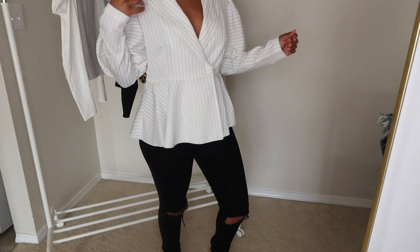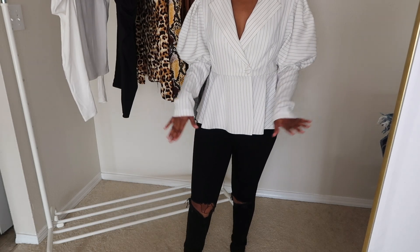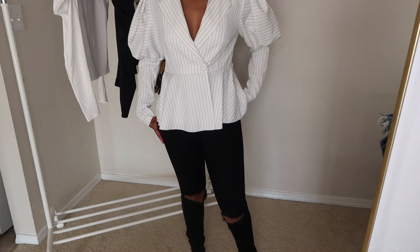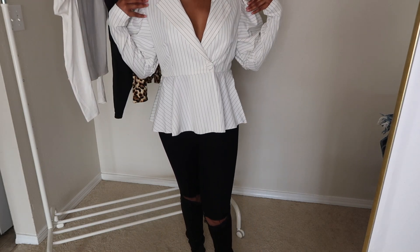This is so cute — put some pumps or heels with this, it's great. It's perfect even with my black jeans. This is probably the most comfortable shirt that I own. There's something about this material — oh my gosh.